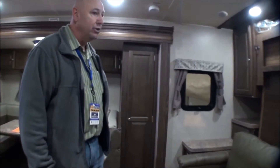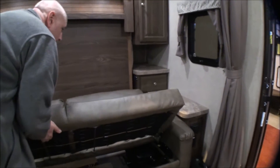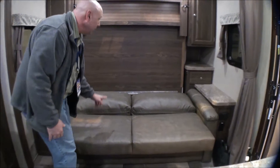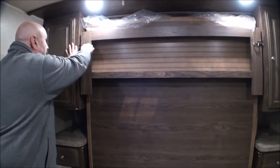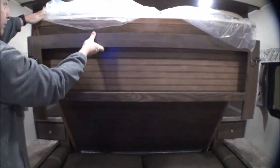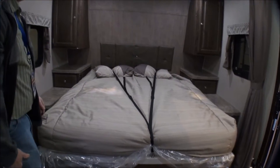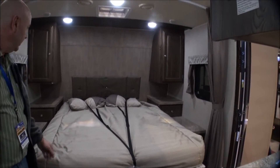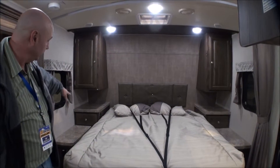Coming into the living room area, the couch is kind of like an old click-clack bed where you can fold it out to make a bed straight, or it also has a murphy bed that folds down. So you've got a bed right in your living room area with little wardrobe closets up top and storage on the sides.